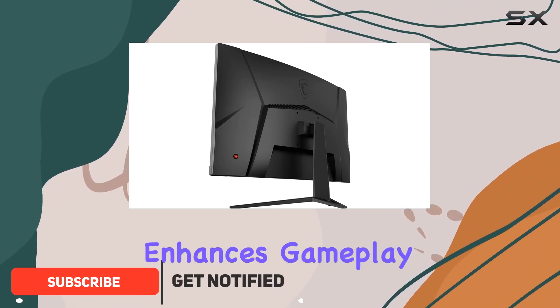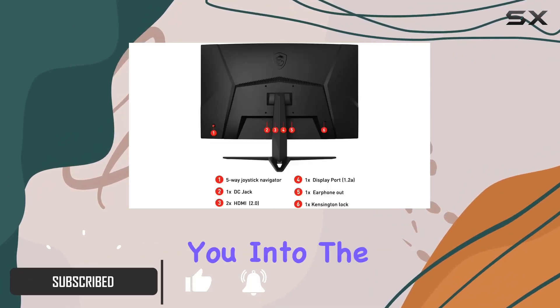The 1500R curved display truly enhances gameplay immersion, pulling you into the action like never before.